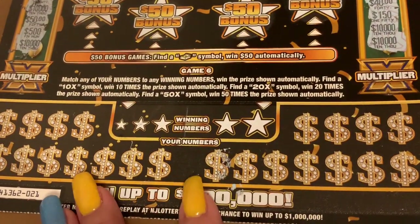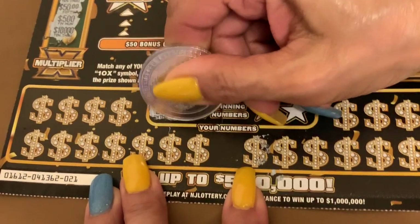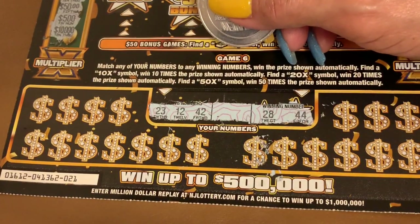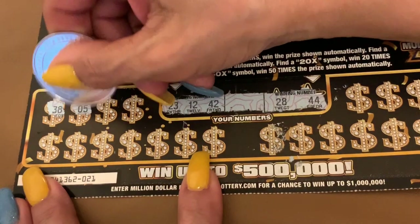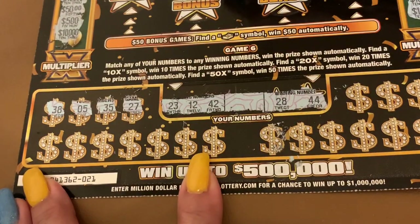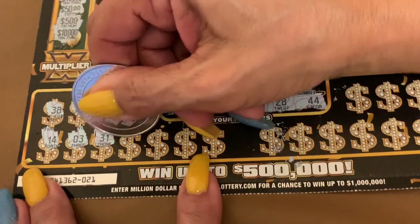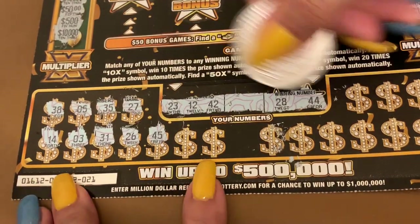We're going to do the bottom now. I guess I have to go side to side. The winning numbers are 23, 12, 42, 28, and 44. It's a shame they don't have a number there. Wish me luck. 38 — nope. 28 — ten off. A 5 — nope. 35 — nope. 27 — one off. 14 — two off. A 3 — no single. 31 — no 30s. 26 — two off. 45 — one off. 42. 42 and 44!